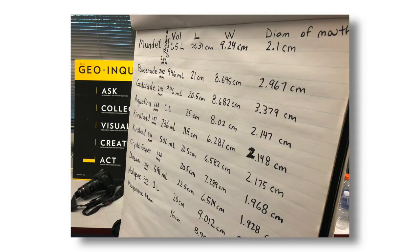We measured the thickness of the plastic bottle's rims, length, width, the diameter of the mouth, and the volume. We also felt how flimsy or durable the plastic was.